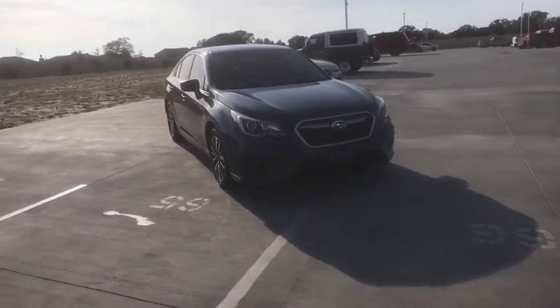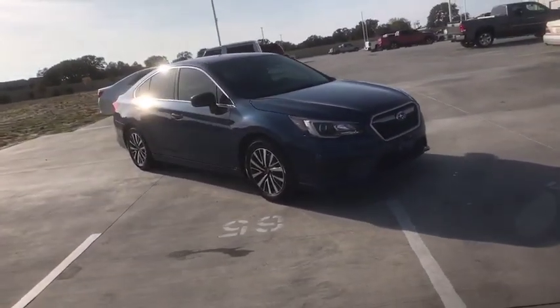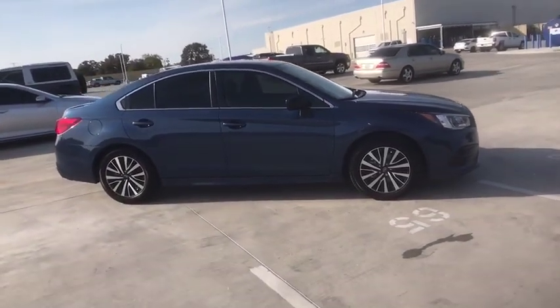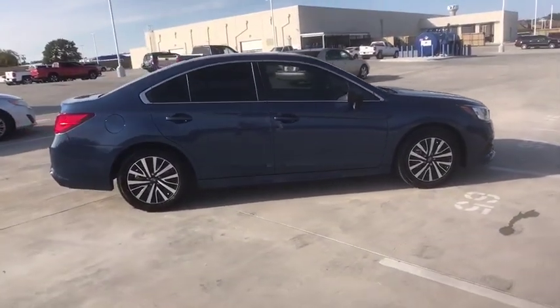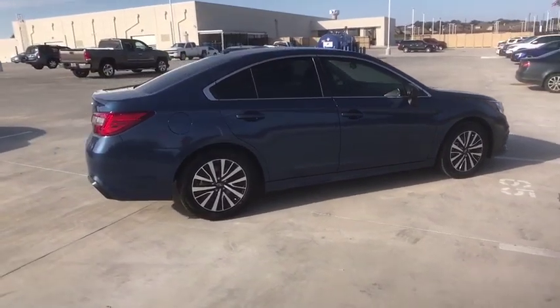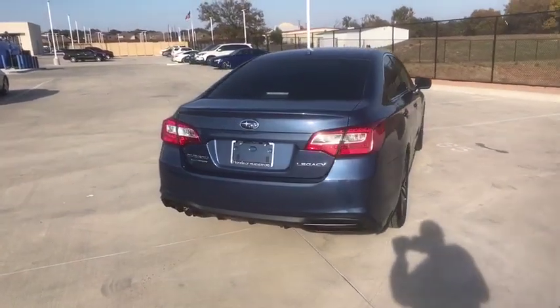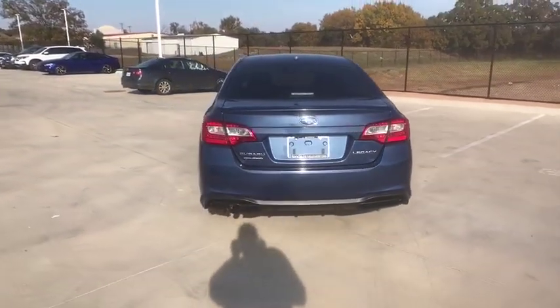We are pleased to show you the 2019 Subaru Legacy. The Subaru Legacy offers a roomy interior and a dynamic drive you feel every second you're in the driver's seat. It's a refreshing alternative to the alternatives. This vehicle has less than 4,000 miles. Here are some of this vehicle's great options.